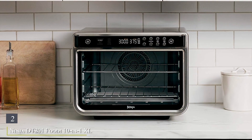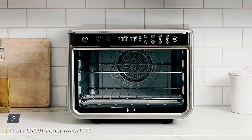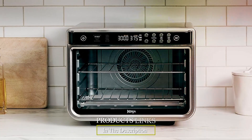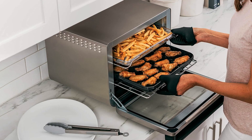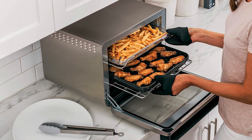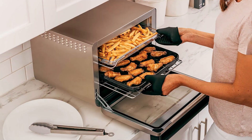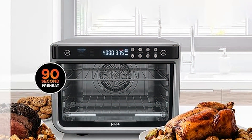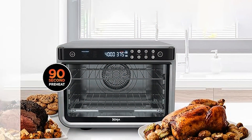Number 2. Ninja DT 201 Foodi 8 10-in-1 XL Pro Air Fry Digital Countertop Convection Toaster Oven. Engineered for versatility and convenience, this powerhouse appliance redefines cooking efficiency. Equipped with 10 cooking functions, including air fry, roast, bake, broil, toast, and more, the Ninja DT 201 simplifies meal preparation without sacrificing flavor or quality.